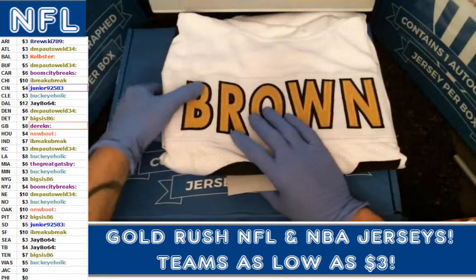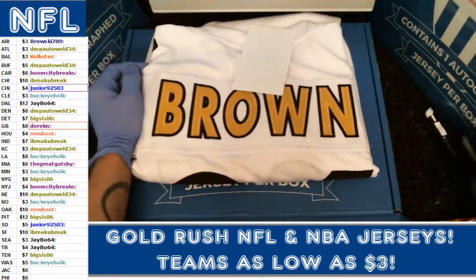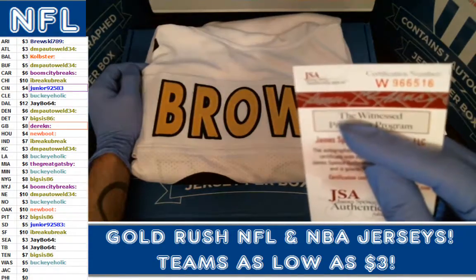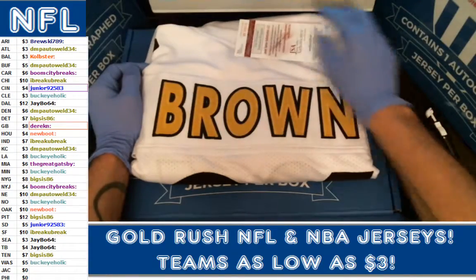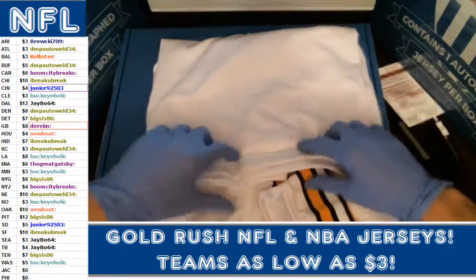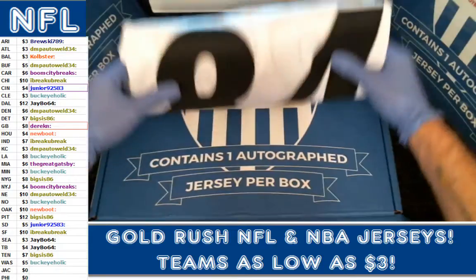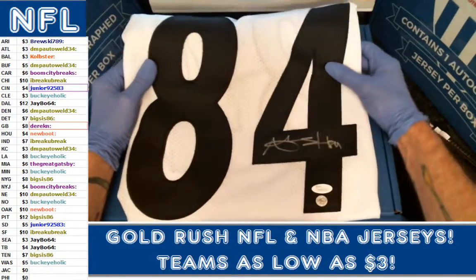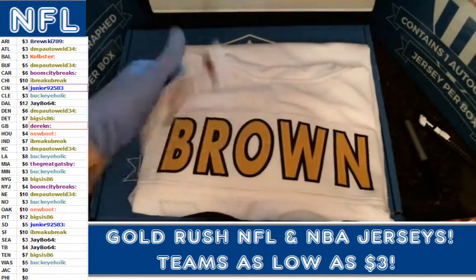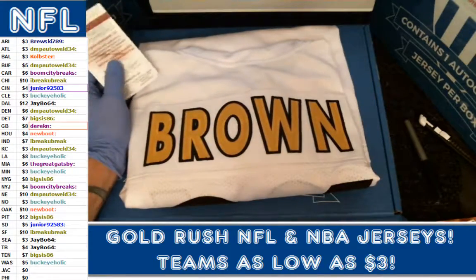Antonio Brown for the Pittsburgh Steelers — Big Sis, finally! Big Sis has been buying into a bunch and I felt bad that he hadn't hit yet, and he finally got a nice Antonio Brown for himself. Really nice white jersey — I actually like the white ones. Really clean jersey. Top NFL wide receiver going today, it's got a nice signature for you, bud. I'm glad you finally nailed one there. Not a bad hit for Big Sis with the Steelers and Antonio Brown — very happy for him.